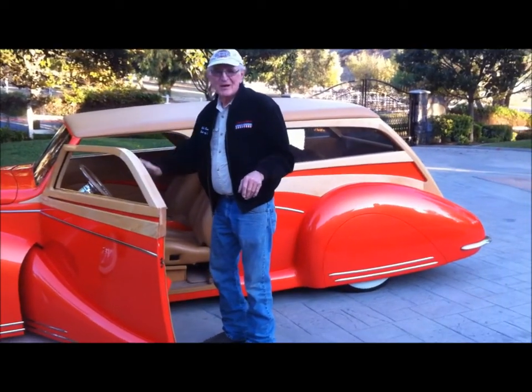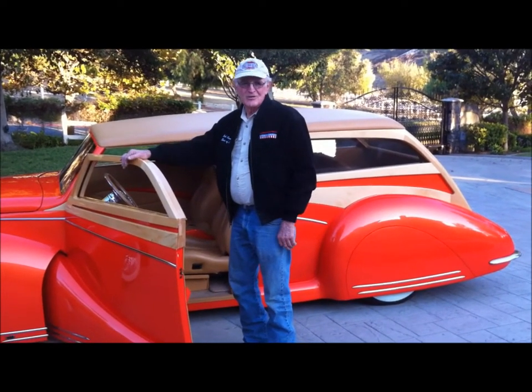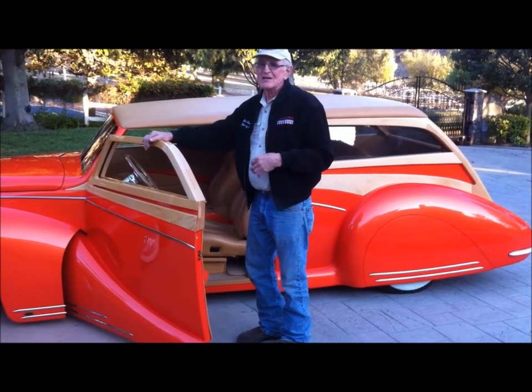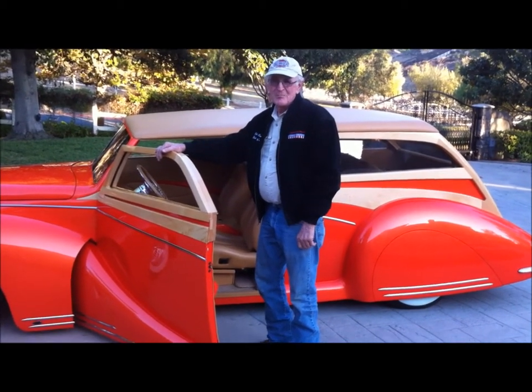This was the Grand National Roadster Show — it got invited to go. They gave me the jacket and we got to run down the drag strip at Pomona by Wally Parks.